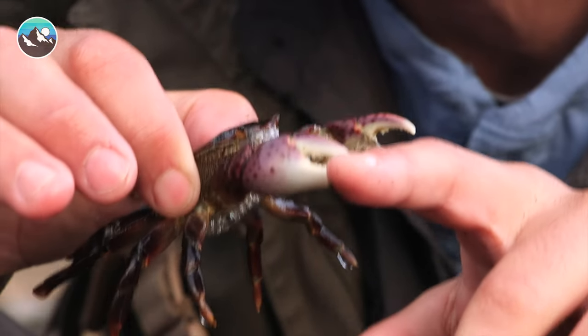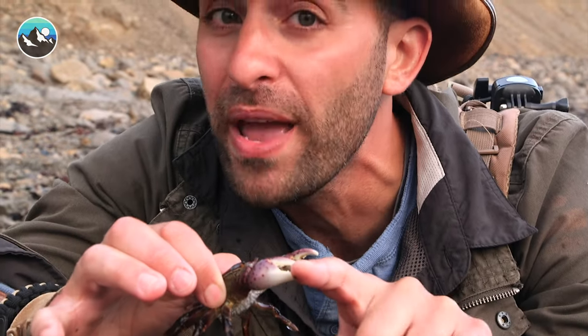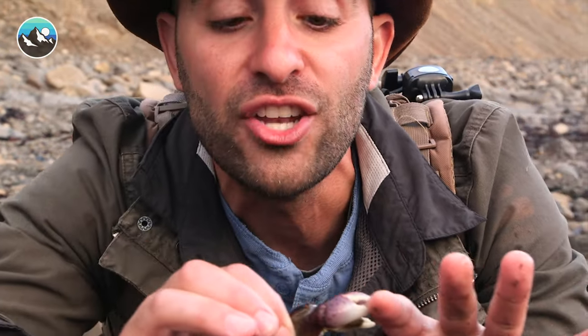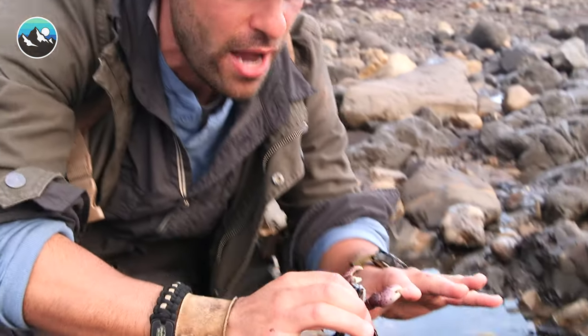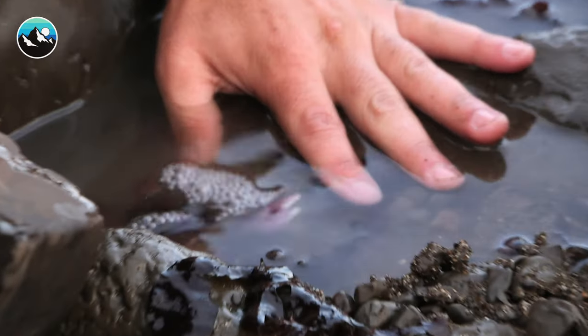If you were ever to go out into the tide pools and try to catch one of these crabs and you are pinched, don't panic. Try to tough through the pain and gently set it back down into the water. Watch this — as soon as he's down there, he will let go of my finger.